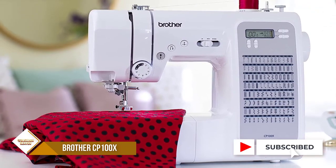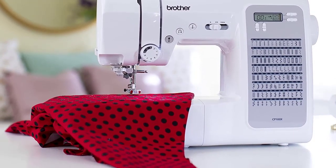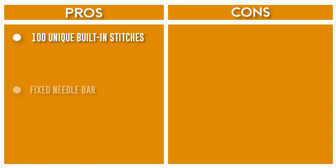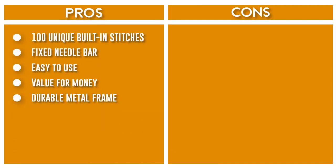The CP100X includes a wide table, 10 sewing feet plus quilt guide, protective hard case, and more. Durable metal frame and quality construction allows your machine to tackle any project ranging from thick denim to heavy quilts.